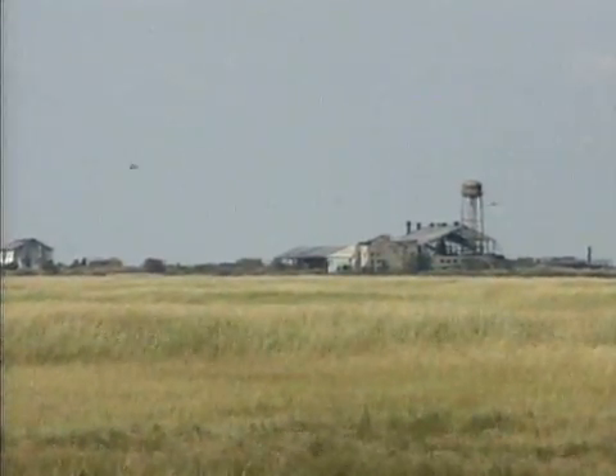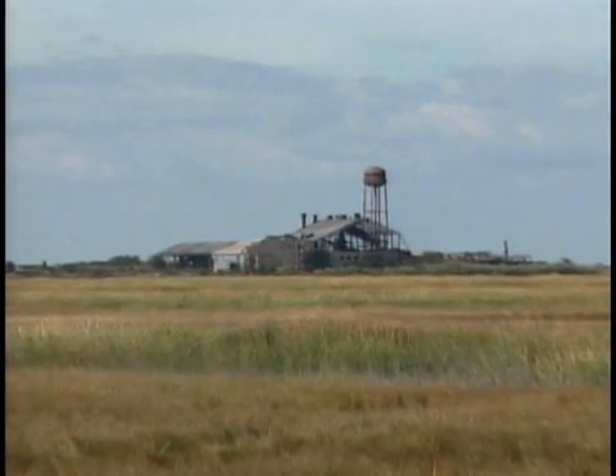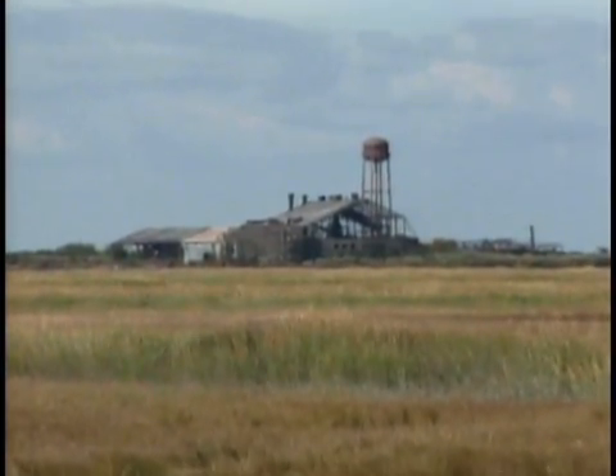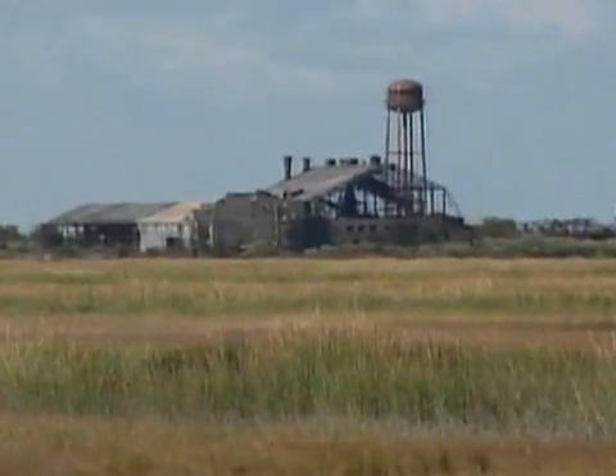That is the old Crab Island Fish Factory. And that fish factory was functional from the 1930s up through the 1960s. And what they did was they processed a type of fish out there called menhaden.